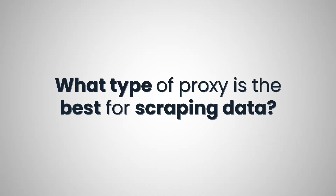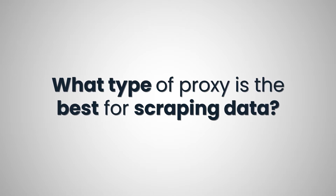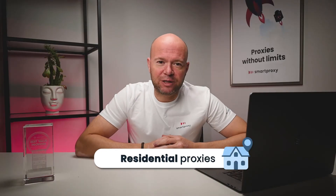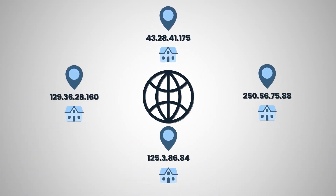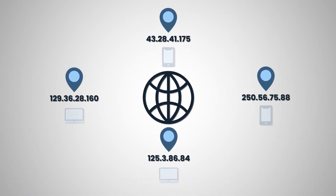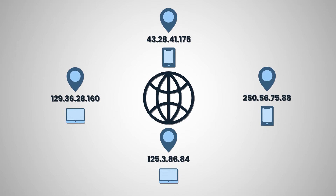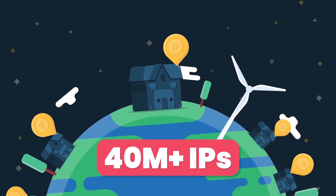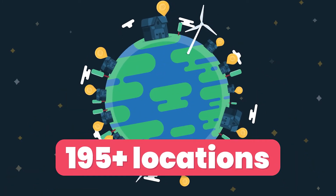The benefits sound rather amazing, but one question is still unanswered. There are many types of proxies, so which one is best for scraping data? One option is residential proxies. Each residential IP is a real mobile or desktop device that pinpoints a certain physical location, so the requests you send seem totally legit and scraping becomes harder to detect by advanced anti-automation systems. With our pool of over 40 million residential proxies, you can target any location you wish, including cities.